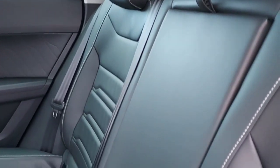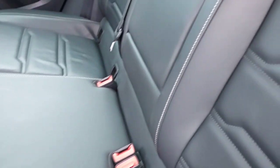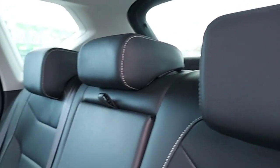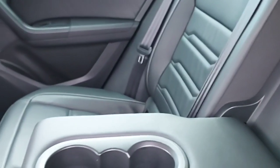As you can see, all leather. Adjustable headrest, and in the middle an armrest with a cupholder.